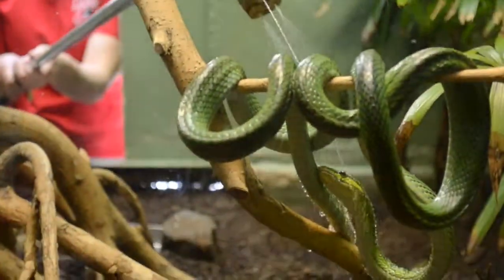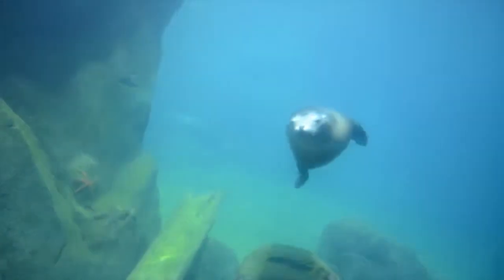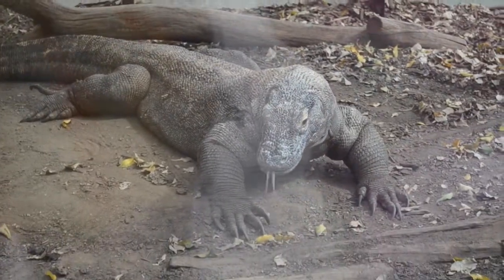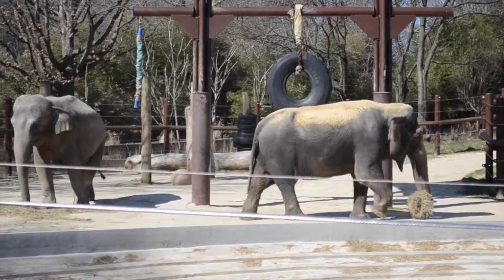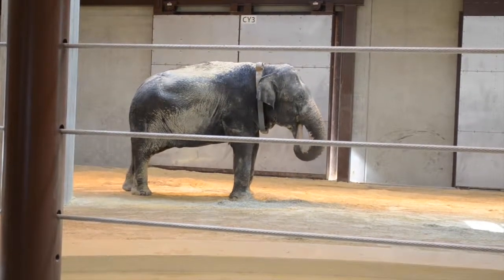In its first half century, the National Zoo, like most zoos around the world, focused primarily on exhibiting one or two representatives of as many exotic species as possible. Many of these species were favorite zoo animals, such as tigers and elephants, so zoo staff began to concentrate on the long-term management and conservation of entire species.